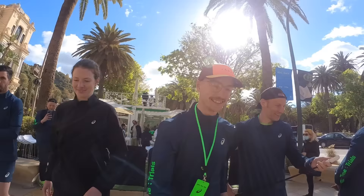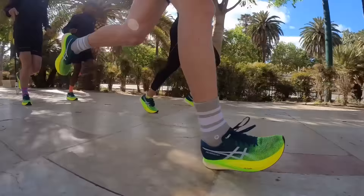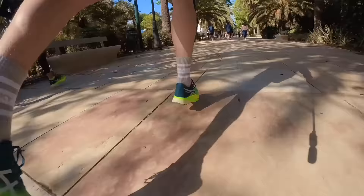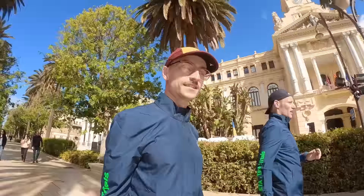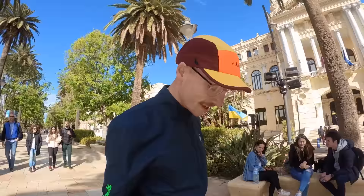Here we go, the first run in the Metaspeed Sky Plus. Just did our first little stride in the Metaspeed Sky — they felt amazing. Really good fit, nice and springy, they really get you up onto your toes. I'm really looking forward to racing the 5K tomorrow. Fingers crossed.